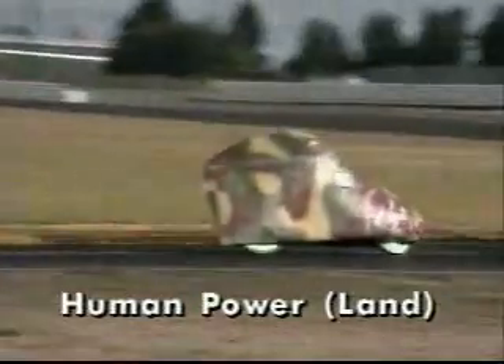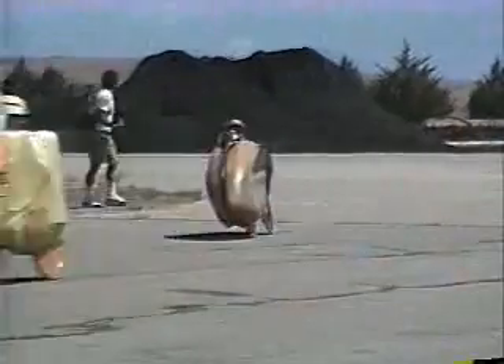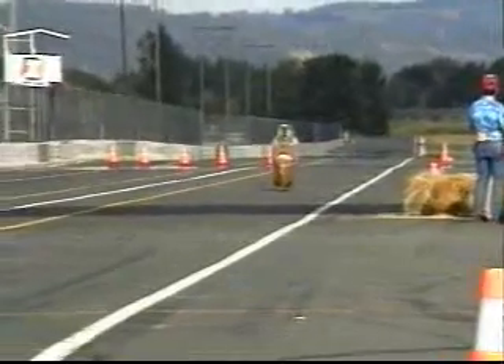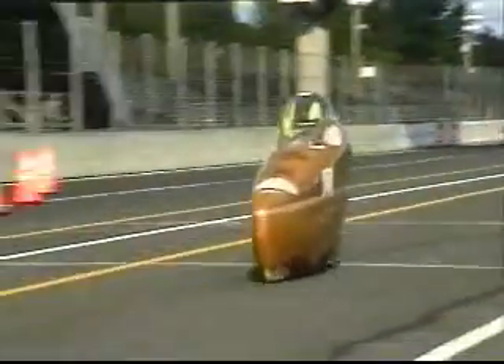About this time, the International Human-Powered Vehicle Association was starting to organize competitions for land vehicles without the inhibiting effect of rules — just go as fast as you can. The streamlined Gold Rush finally exceeded 65 miles per hour, and a two-person version averaged over 50 miles an hour on a 40-mile freeway trip.